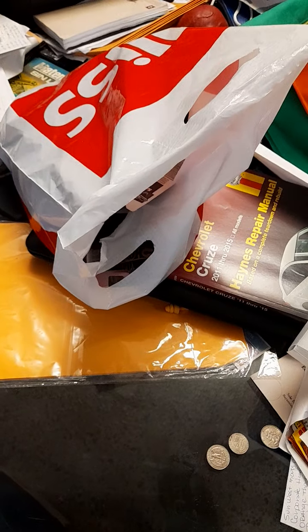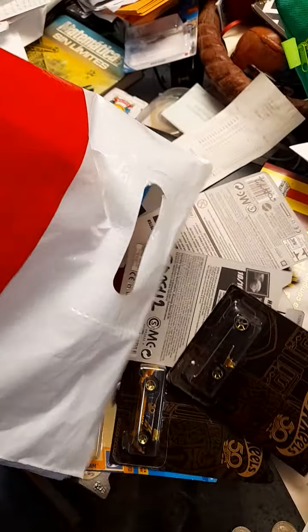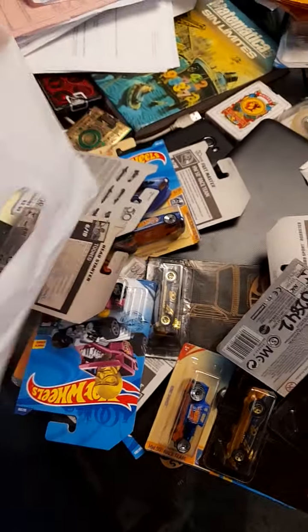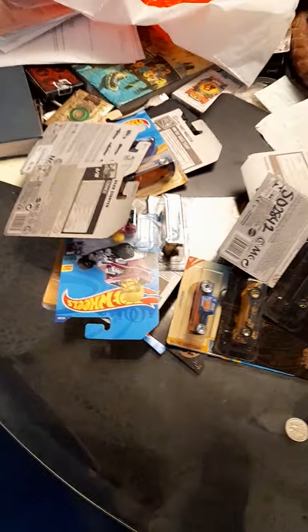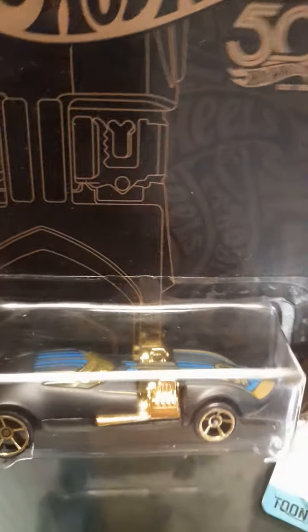Hello guys, good morning, welcome back! I got something here for you guys — look what I found here. Let's see what we got here. I got the 50th Anniversary Twin Mill. Twin Mill — I'm not sure, but it looks very good.